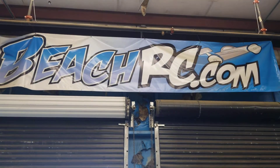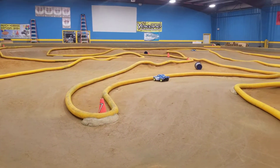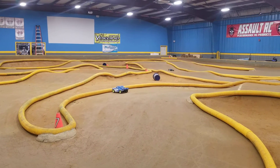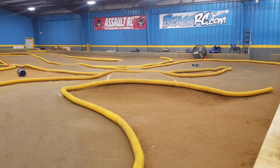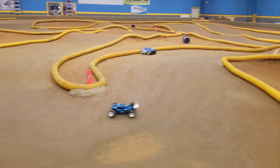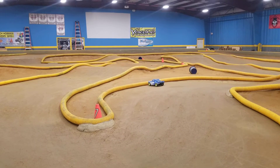I'm at Beach RC's y'all. This right here is the Techno ET 410, going around the track. That baby is badass.